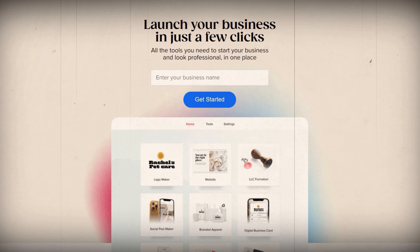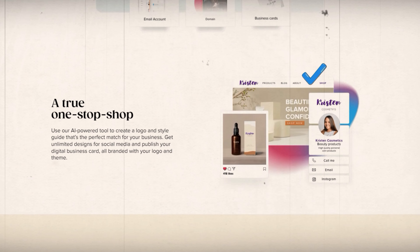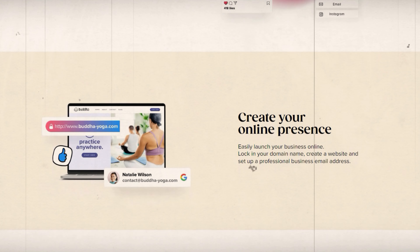Taylor Brands is an online platform that provides all sorts of branding and design services for businesses. They literally have everything you could possibly need to start your business completely from scratch — a logo maker, website builder, branded merch, and just a bunch of other useful tools. But in addition to the design services, they also offer quick and easy LLC formation services for entrepreneurs looking to start a business.